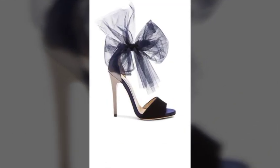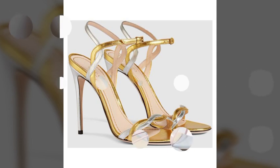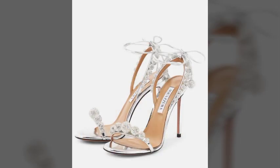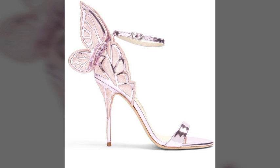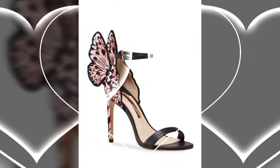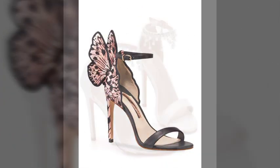I always try to show you the most demanding and trendy fashion and designs. Please tell me in the comment section how you liked the video and the designs, and if you want to know about something else, tell me in the comments. I will try my best to show you the videos you like and the most demanding and trendy fashion.